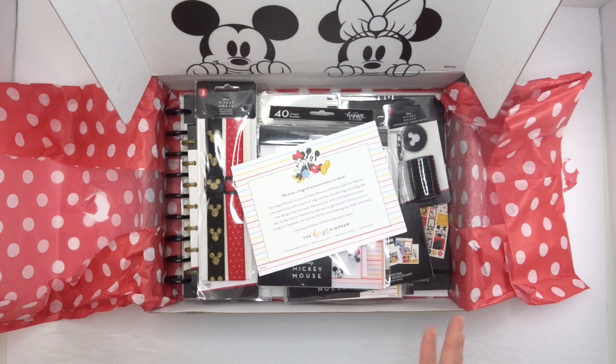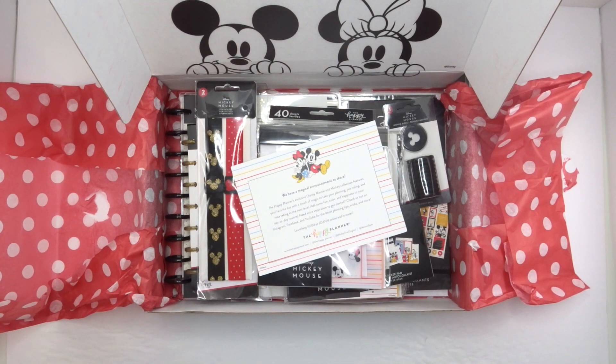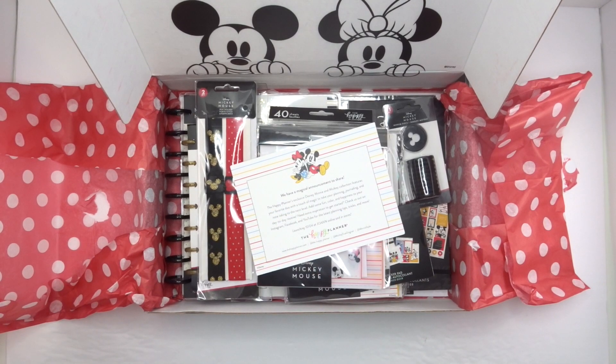I'm so excited and so thankful to the Happy Planner and Disney for gifting me with these. These will be released at JoAnn online and in stores, as well as the Happy Planner, on October 4th. I'll link everything down below in the description, and if you're interested in purchasing, I'd be so grateful if you used my affiliate link below. I'll also link the more detailed videos of each item. Thanks so much for watching — leave questions in the comments, leave a thumbs up, and don't forget to subscribe. Have a great day!